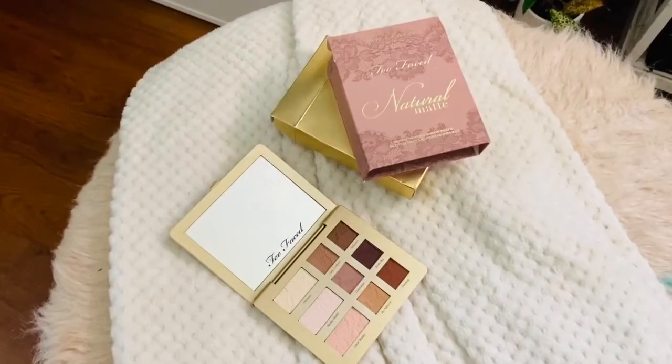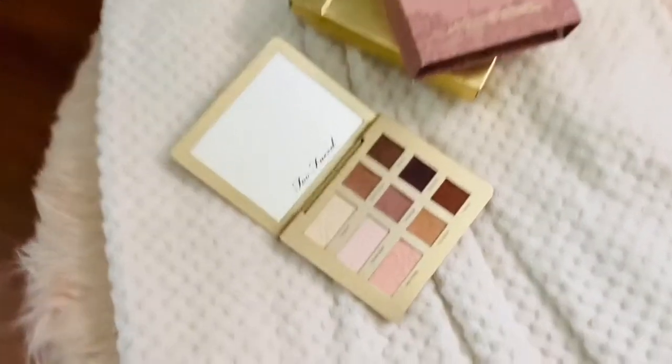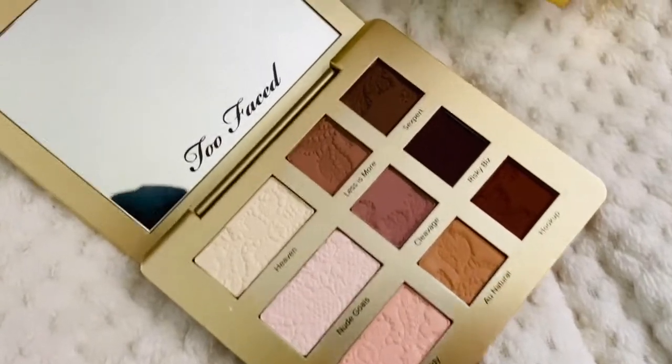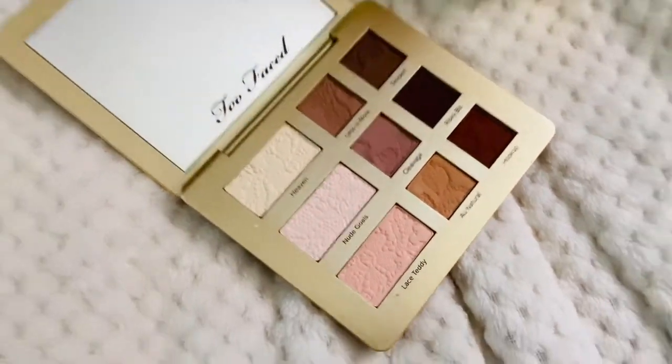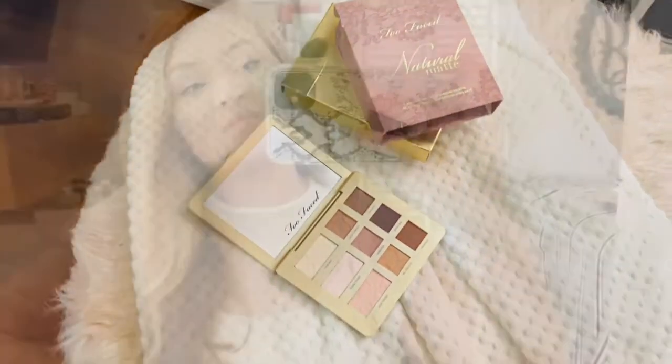The last thing I picked up from Ross was this palette — this is the Two Face Natural Matte palette. Just some great neutral shades. The palette smells absolutely amazing and I cannot wait to use it.